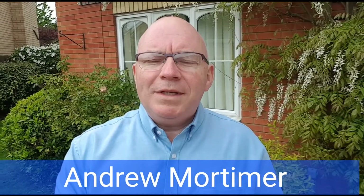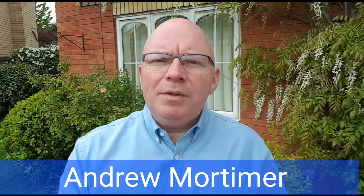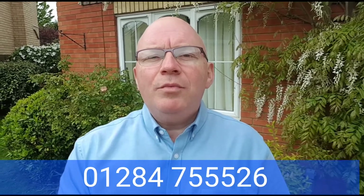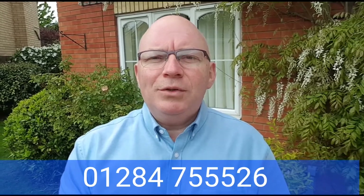So that's the end of the tour of this property in Winsford Road. If you'd like to know more about the house, perhaps you'd like an appointment to view, or maybe a valuation on your own property, do just give us a call on 01284 755526.